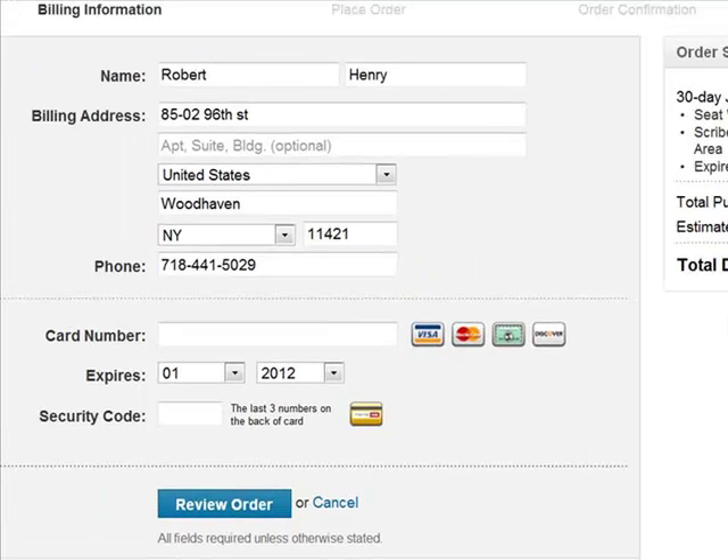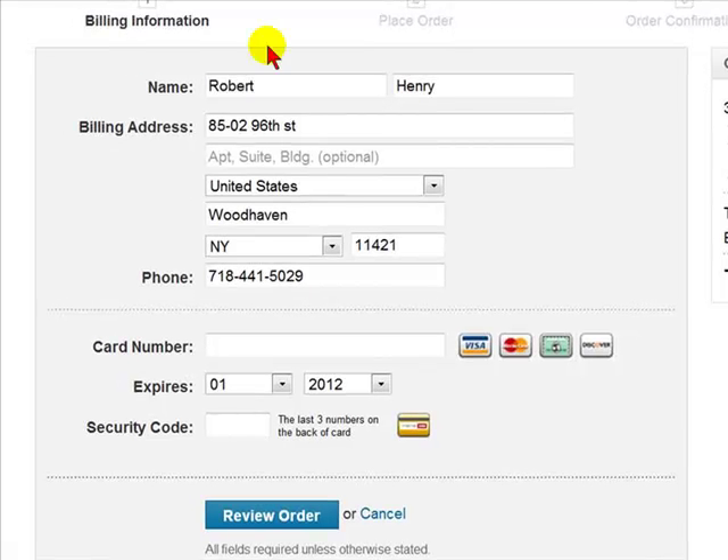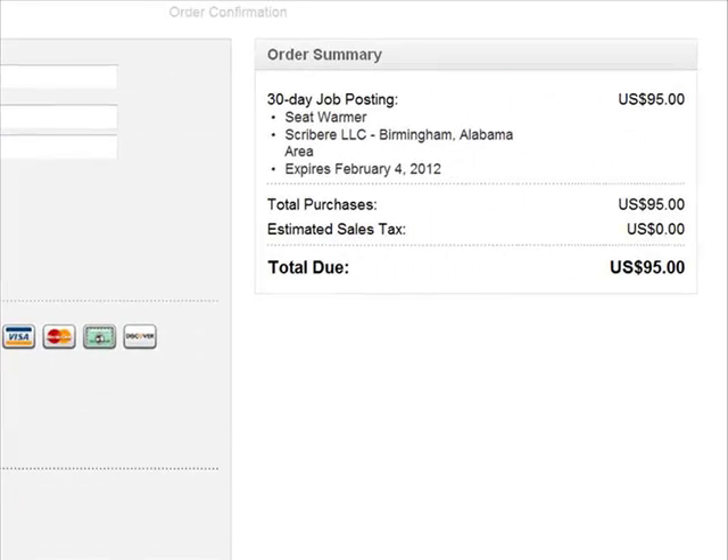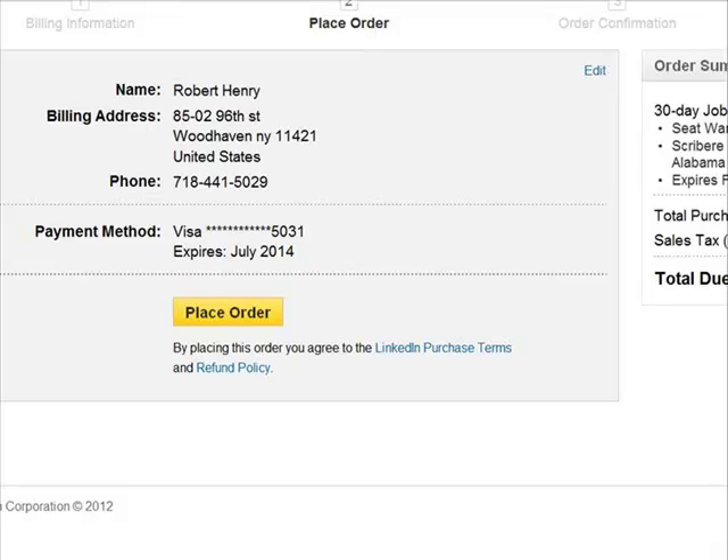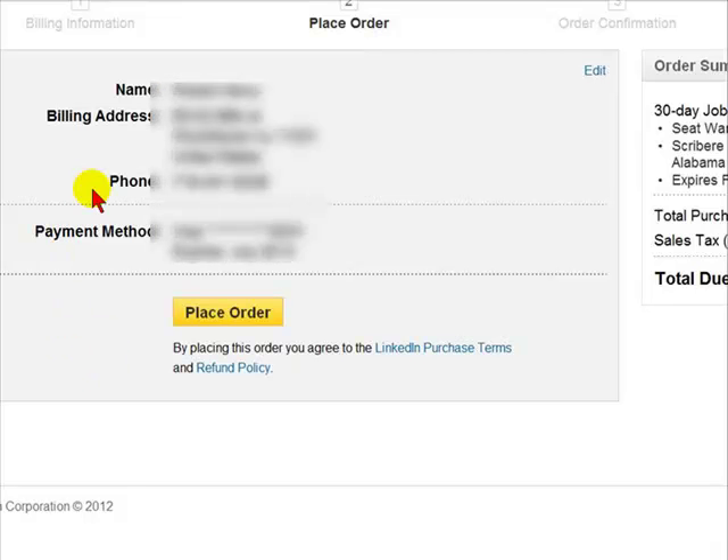You will then be asked to enter your billing information — your address, your credit card information — and if you scroll to the right, you'll see what you will be charged. Once you enter the credit card information, you would select Review Order.